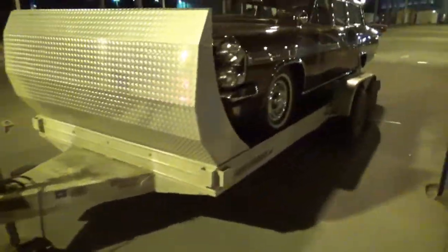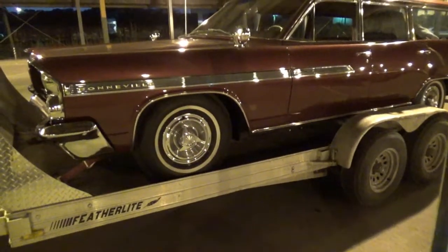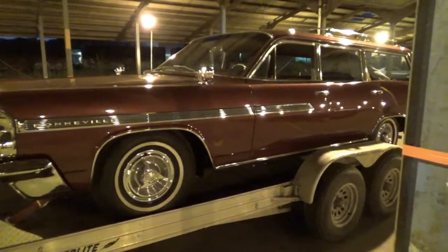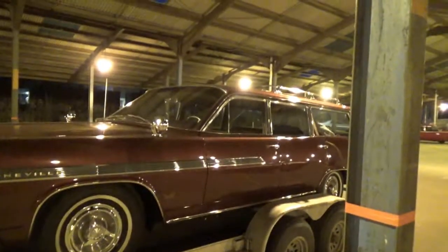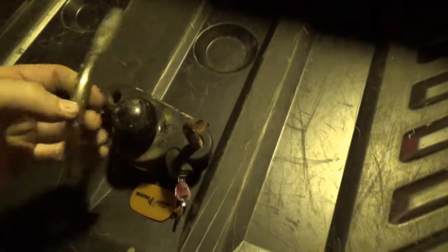Pontiac Nationals 2016 is done and over with. I'm loaded up, ready to go home tomorrow. All I gotta do is hook up and go. Tried putting my tongue lock on — and I guess I'm Superman, the man of steel. Broke right off.